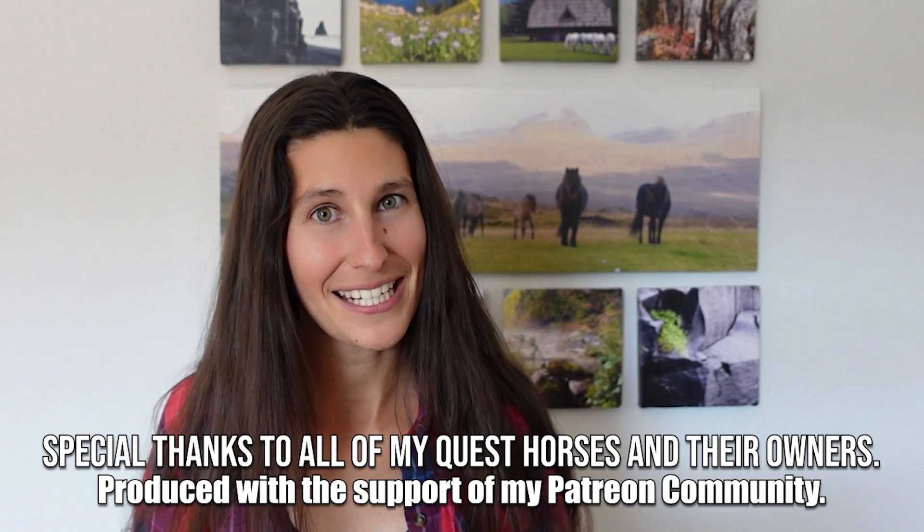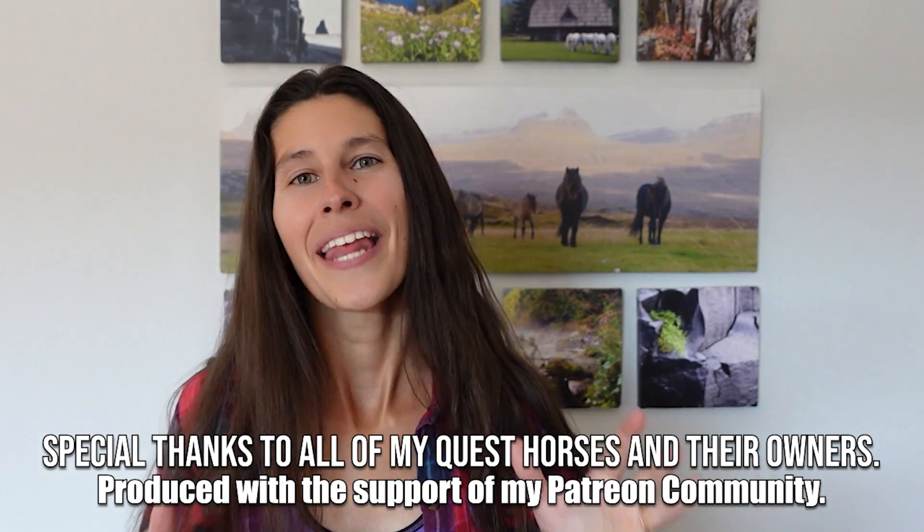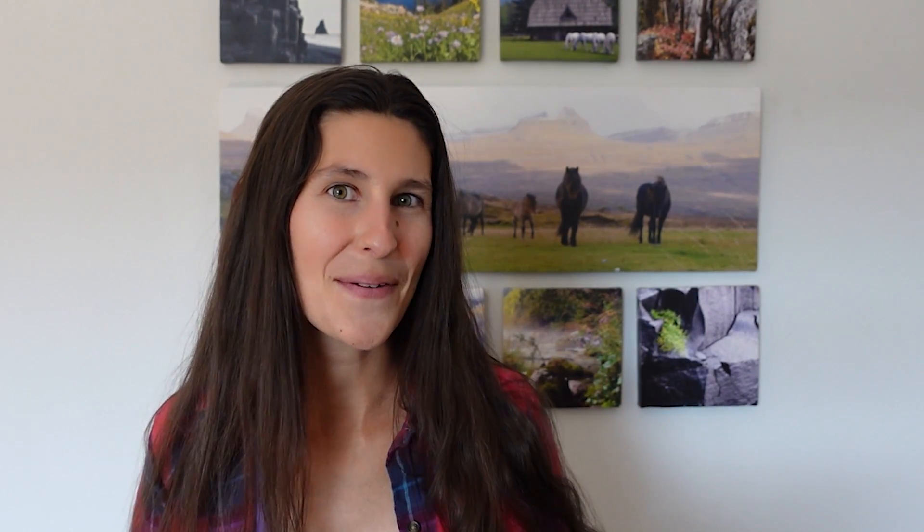Let me know which of these breeds you've ridden in the comments below, and don't forget to watch their quest episodes so you can learn more about each breed. Happy riding, everyone — I'll see you next time.